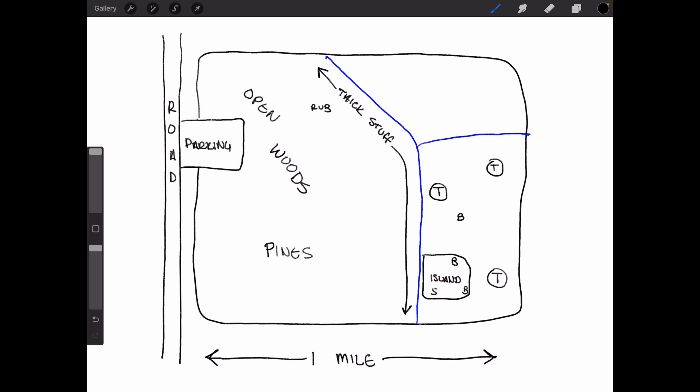So last year during the hunting season, I found a big rub right here at the top, and the idea was to hit this first and then hit this island here in this bottom corner. The way I went about it — there's parking here, and this piece of land is about a mile wide. Nothing is to scale. There's open woods, there's pines, and there's this creek right here in blue.